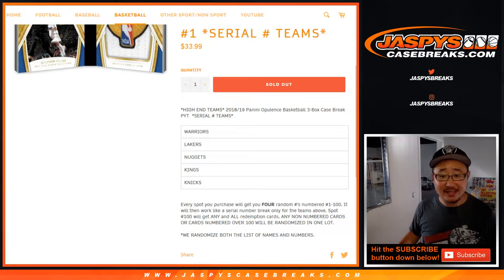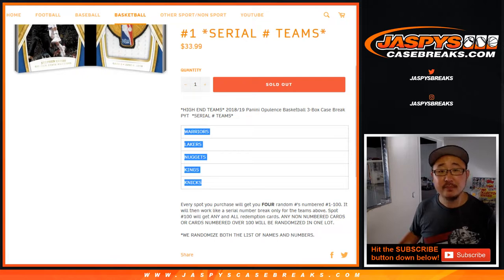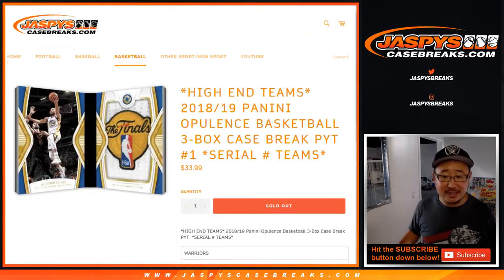The serial number teams are Warriors, Lakers, Nuggets, Kings, and Knicks. One spot gets you four numbers between 1 and 100. Any non-numbered cards or cards numbered over 100 will be randomized as one lot. Keep that in mind. Spot 100 will get any and all redemptions for these teams — so if every team right here has a redemption, that'll go to spot 100. We'll randomize names and numbers.